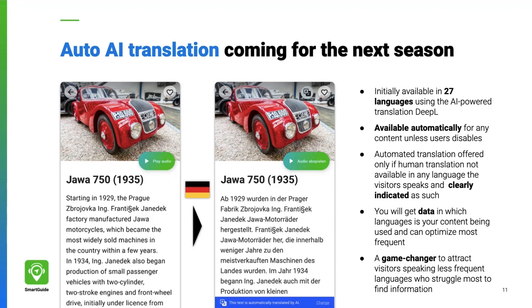Visitors will receive that machine translation including audio in their preferred language. This can be a game changer in catering to audiences who find it more difficult to find information when traveling.